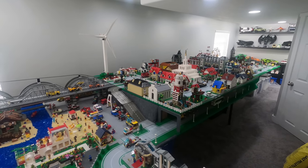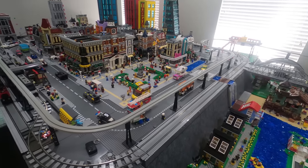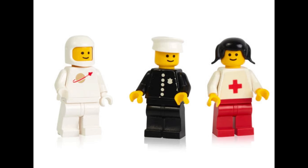Hey there LEGO fans and welcome back. Alex here. In this video, I'm going to take you back in time a little bit. Back in 1978, LEGO produced its first minifigure, a police officer who stood one inch tall.